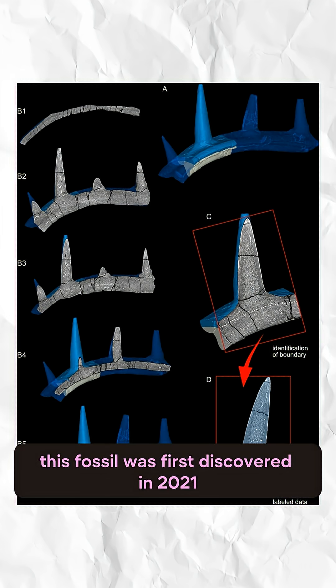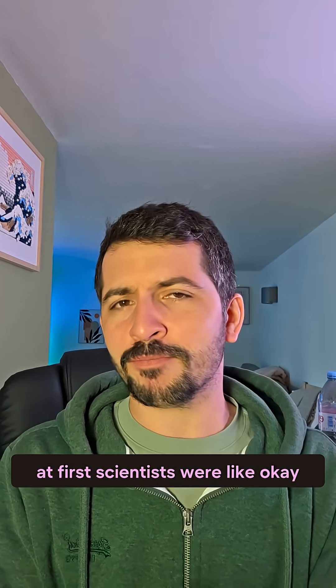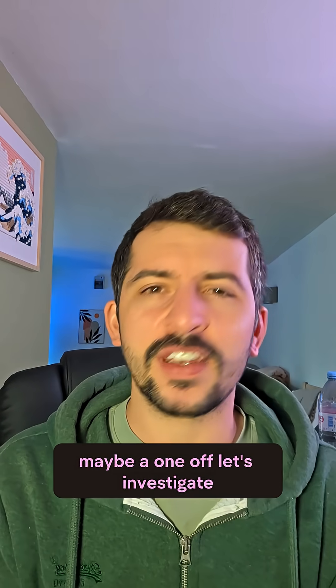This fossil was first discovered in 2021 — just a single rib with a weird blade stuck to it. At first scientists were like, okay this is weird, bizarre, maybe a one-off, let's investigate.